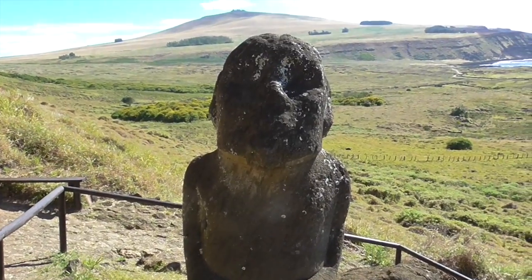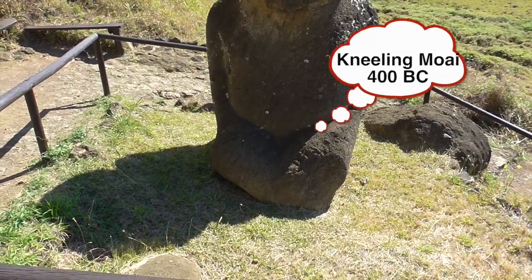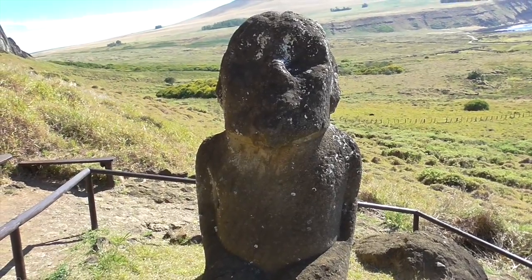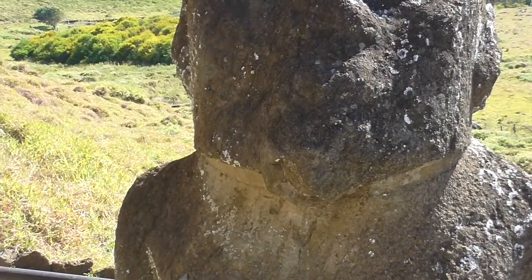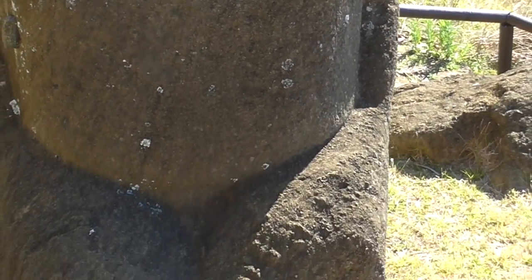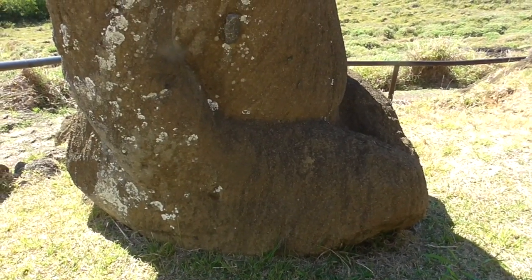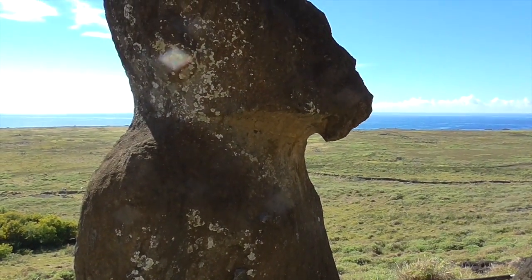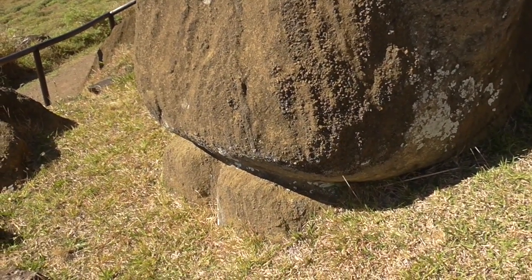The kneeling moai — he is kneeling. He's the only one of his kind. He's got a bald head, short ears, and a beard. If you go behind him, you can see his feet, which means he's sitting on his feet. It's the only one. It's the oldest one in here, older than the ones we have seen already. He is a representation of a Polynesian tiki, but they still don't know the purpose — why or who.